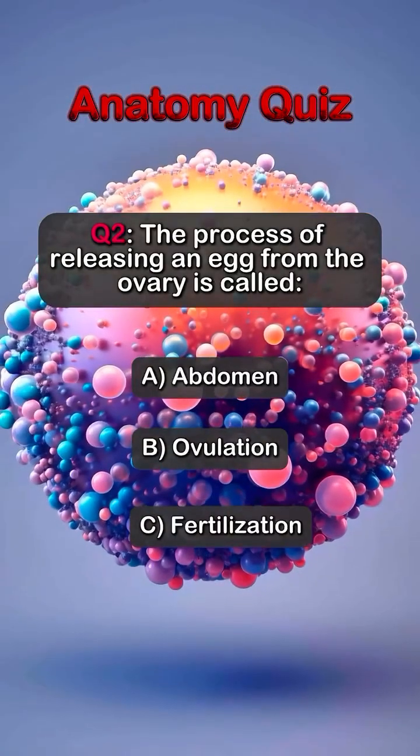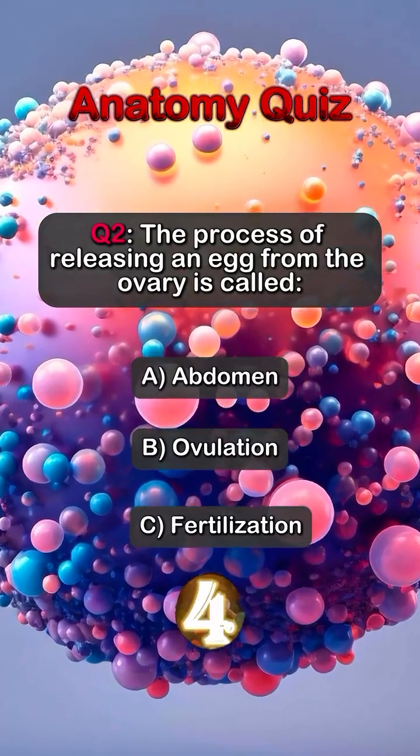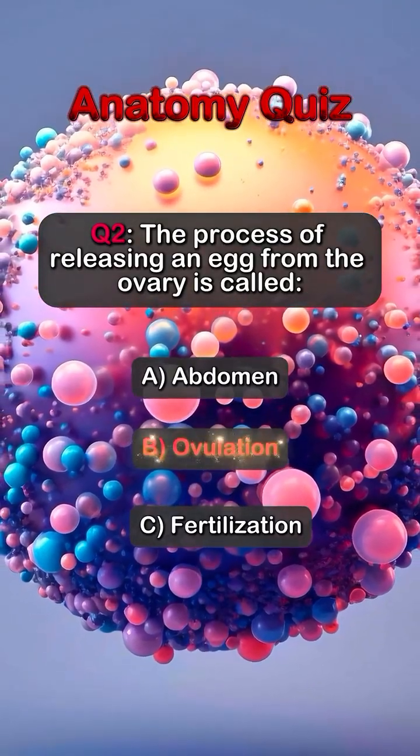Question 2. The process of releasing an egg from the ovary is called... Answer B. Ovulation.